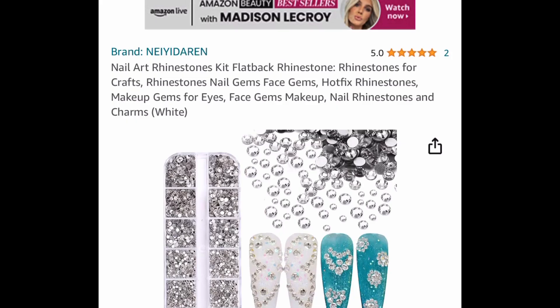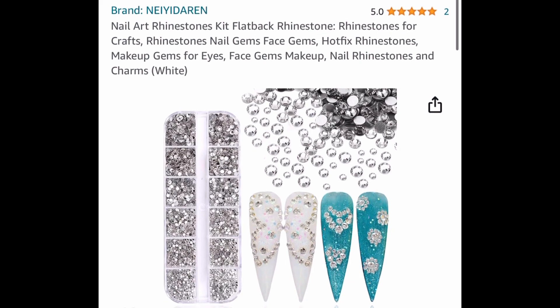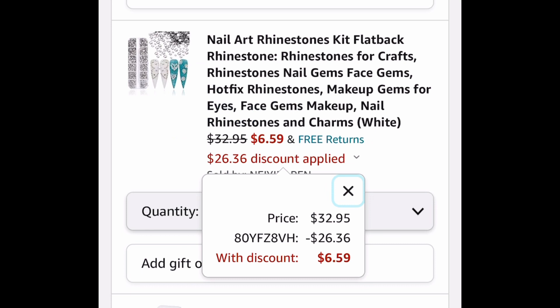Next up, we have rhinestones for your nails. This is a rhinestone kit and it is a flat back — you can use this for your nails, for your tumblers, for pretty much anything, or for makeup. There's a white, a black, and a third color. When you click the link, it'll show you — $6.59 with the code.